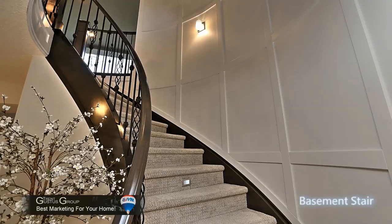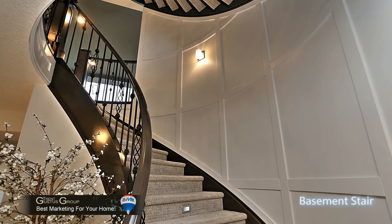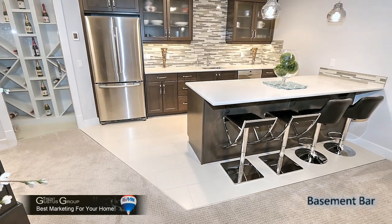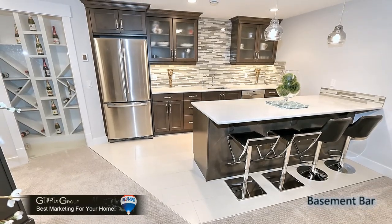That beautiful curved staircase goes downstairs too. Take note of the fine finishing along the walls. When you get down here you're greeted with a nice large bar area with a refrigerator, built-in dishwasher, microwave, sports counters, and a wine room.